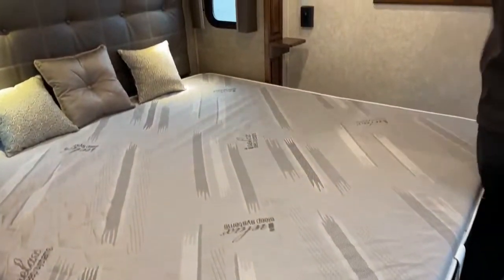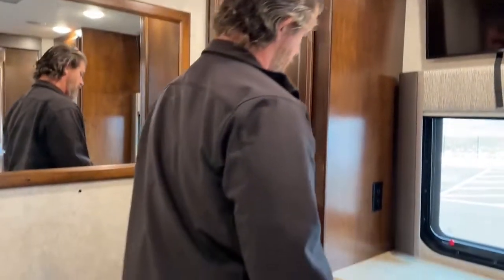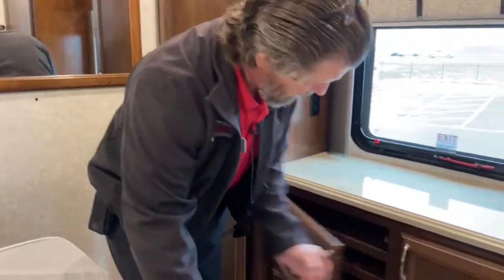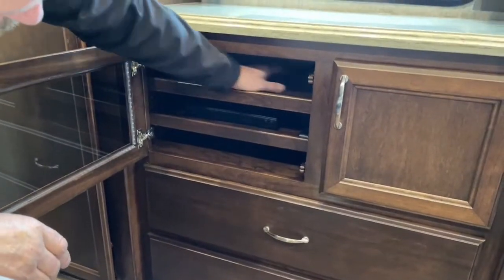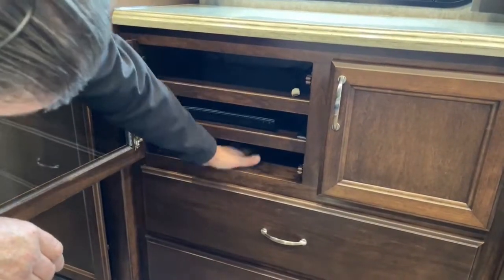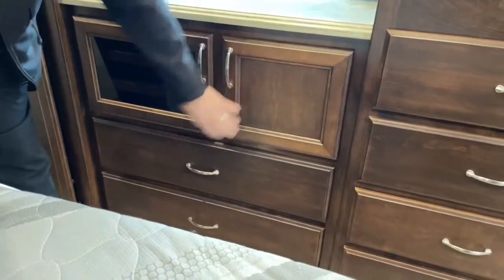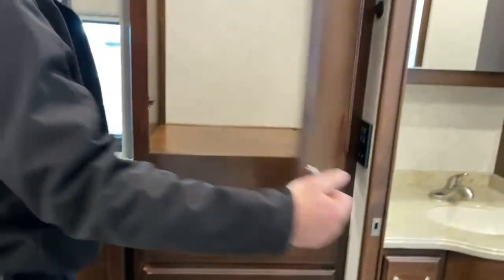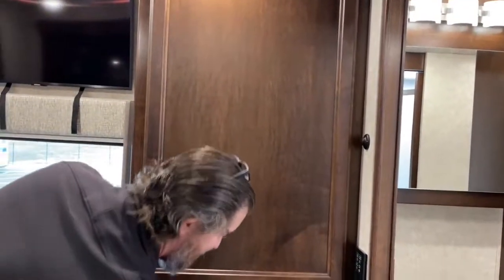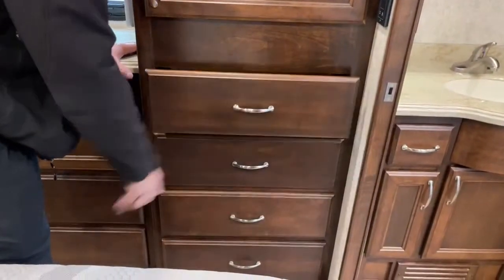USB chargers and storage in both of these compartments — good size storage. Rear TV and rear TV controls are down here. You have a Blu-ray, and if you want a separate satellite receiver you could do that here. Storage down below and in here. Storage drawers. Lots of storage in this coach, and it does have soft-close drawers which is really nice.